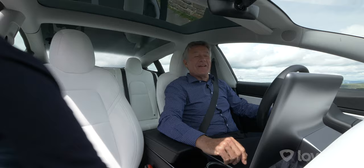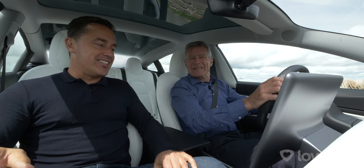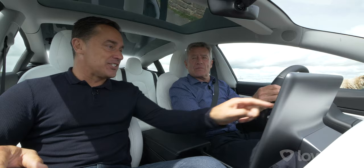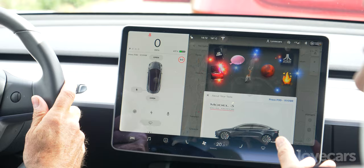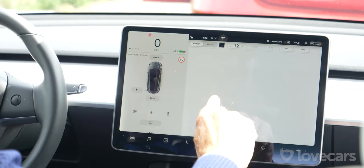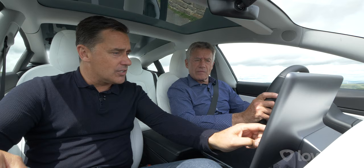Paul shows Tiff the Tesla's Easter eggs. You can play games, draw your name on screen — but the real highlights are hidden features. Paul says he doesn't know how these got signed off in a board meeting, but hinting at something fun: 'If you're a little bit quiet now, listen to this...' — triggering a hidden audio feature that delights both of them.